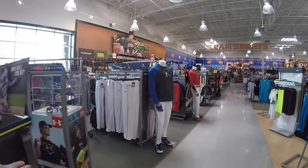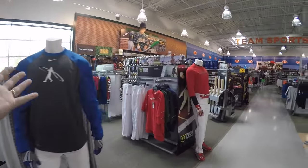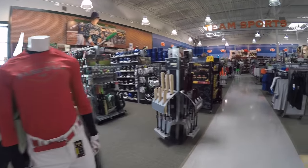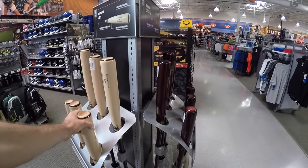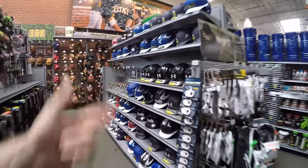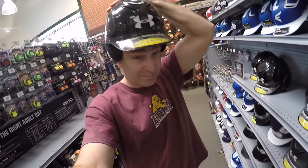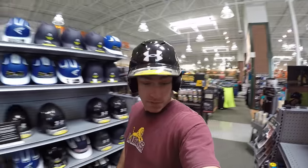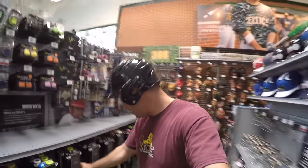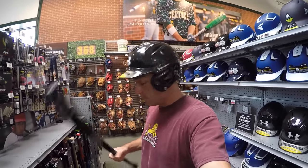Alright guys, this here is the baseball section. You've got all your baseball uniforms, pants, accessories and things like that, such as baseball bats and baseball helmets. We've got our bats here — ready for baseball.